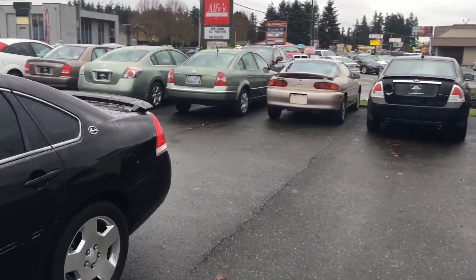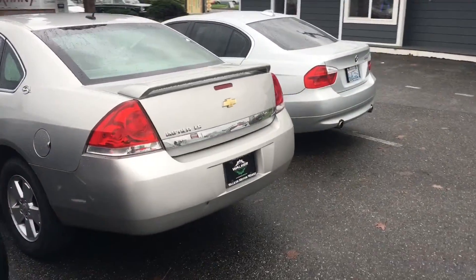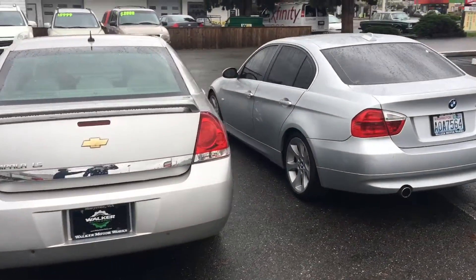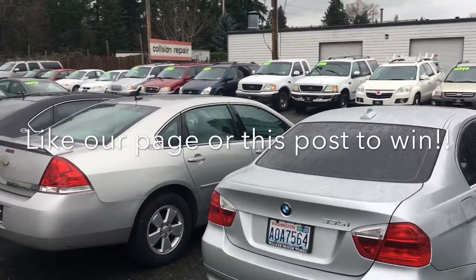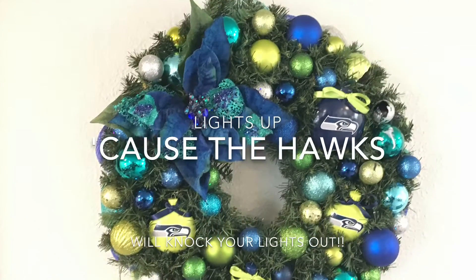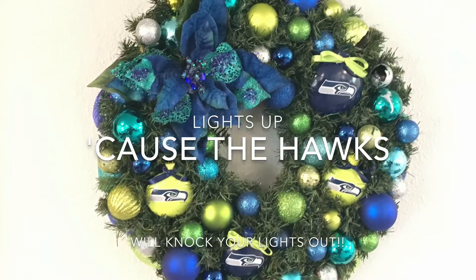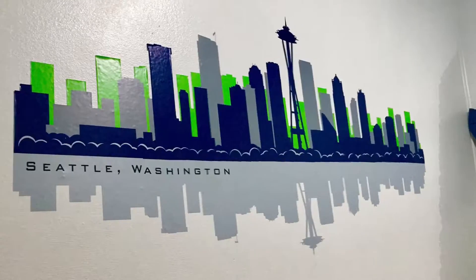I wanted to tell you a couple things that we have going on down here at the dealership this month. We have a Seahawks wreath giveaway made by our own Kim. It has LEDs, lights that light up — the thing is awesome. Check it out. All you need to do is like our page and this post to enter to win, or you can share this post and get an extra entry.